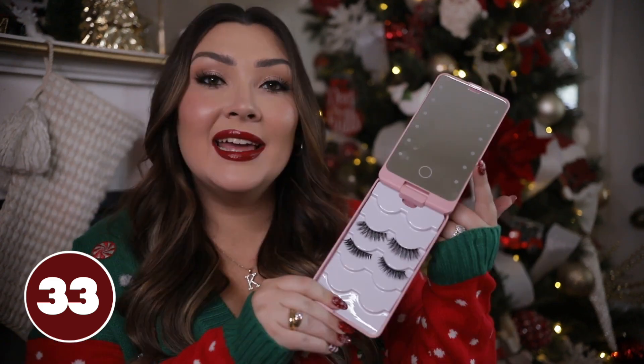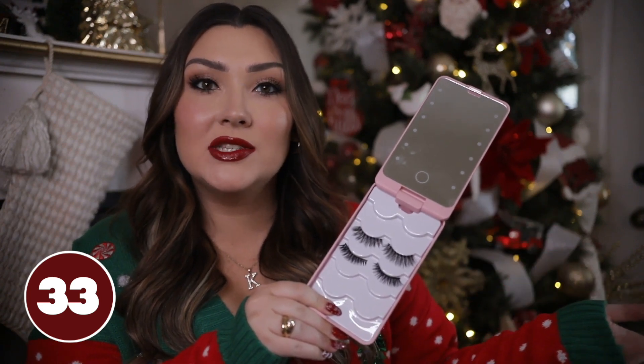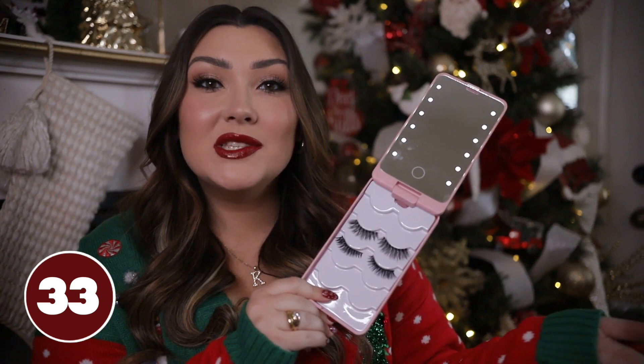This is a false lash case — great for when you're traveling or just storing lashes that you've somehow lost the original case for. Most lashes are reusable so you want to keep up with them for multiple uses. This case has space for five sets of lashes and it actually has a mirror on it too, so if you want to apply lashes while traveling you have a place to do that. It even lights up, which is super cool.